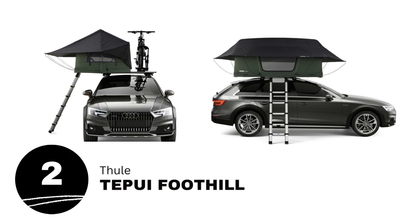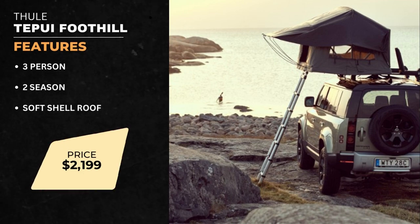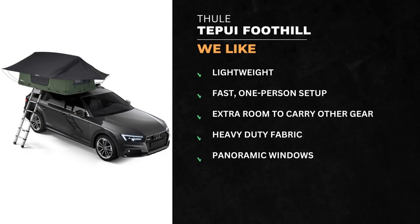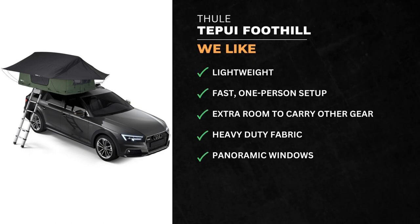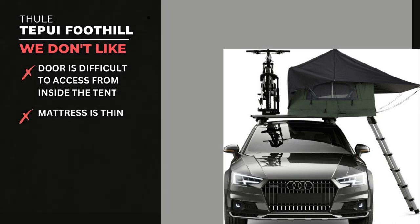Number 2 is the Thule Tepui Foothill. This is a 3-person, 2-season, soft-shell rooftop tent. What we like is the lightweight, fast one-person setup, extra room to carry other gear, heavy-duty fabric, and panoramic windows. What we don't like is that the door is difficult to access and the built-in mattress is thin.